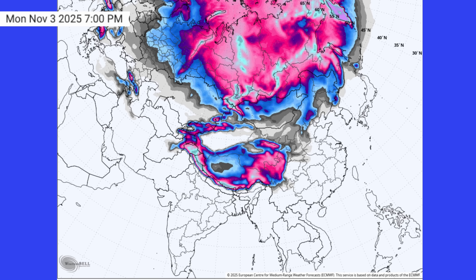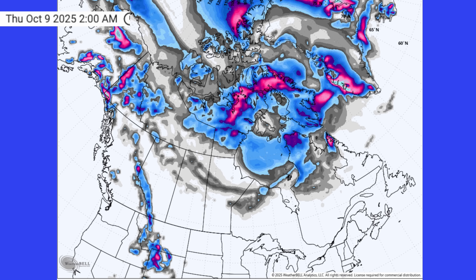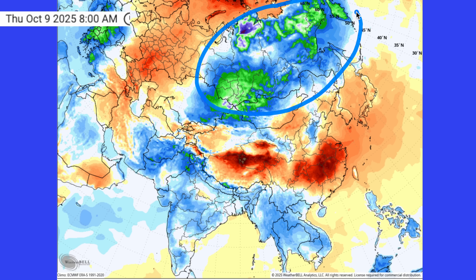This winter is already setting up to be an interesting one, to say the least. Snowpack is building fast, the Arctic is disrupted, and La Niña is back on the table. In this video, we'll track the rapid snow growth across the Northern Hemisphere. We'll talk about how cold air is building across Siberia, also into Canada as we move through the month into next month.